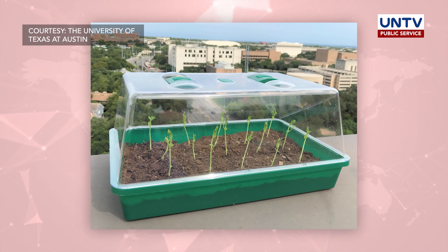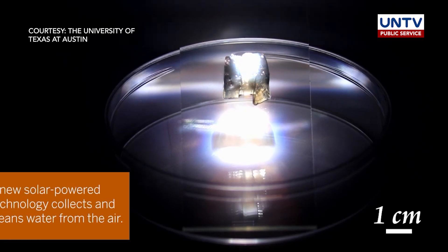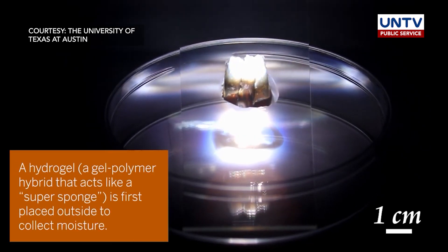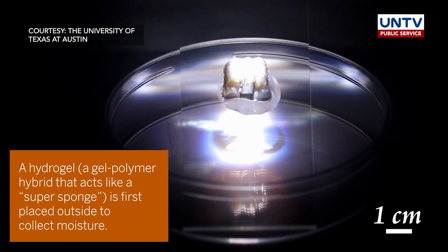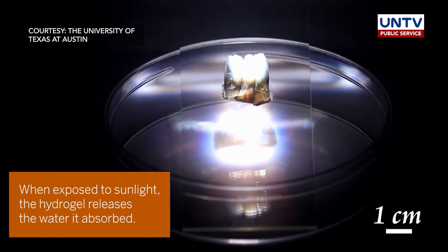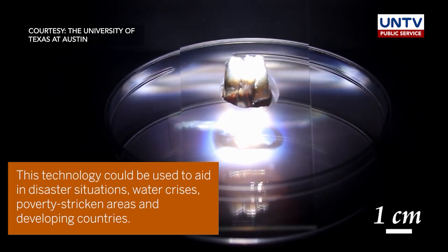It can also reduce water use in agriculture at a time of growing droughts. The team's atmospheric water irrigation system uses super moisture absorbent gels to capture water from the air. When the soil is heated to a certain temperature, the gels release the water, making it available to plants.